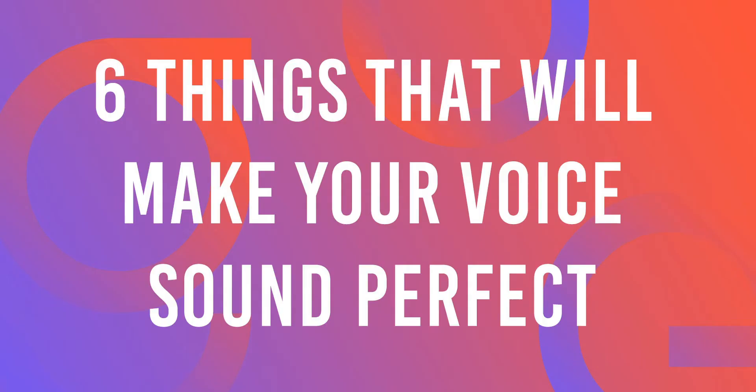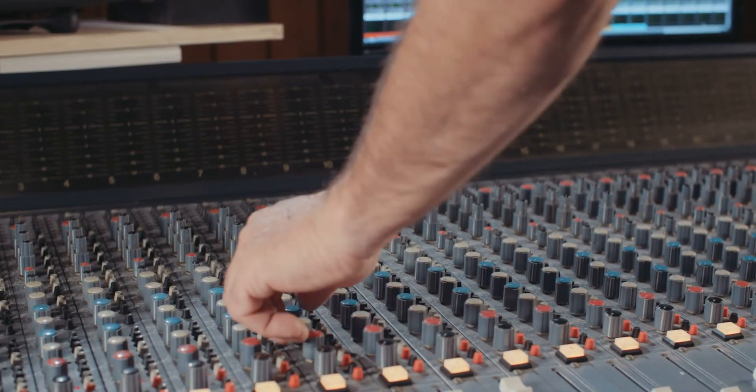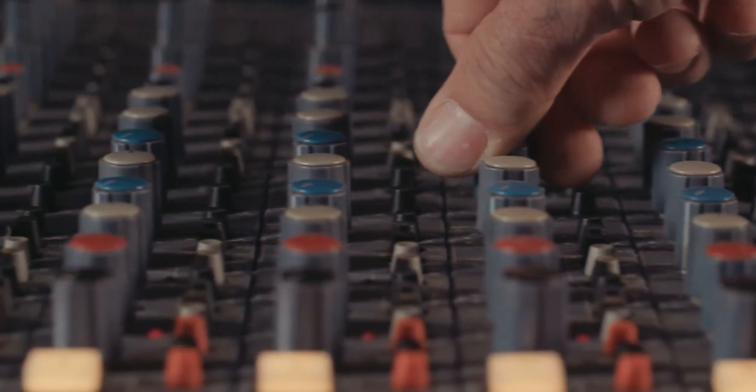Bavagung presents six things that will make your voice sound perfect. The quality of the mix very much depends on the quality of the voice track. One of the biggest mistakes that new video creators make is neglecting the audio recording quality and then trying to fix it in post.